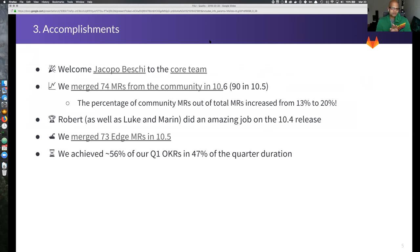Moving along to accomplishments: we're welcoming one new member of the core team, Jacopo. We merged 74 merge requests from the community in 10.6 — down from 90 in 10.5, but actually an increase in the percentage of community merge requests out of the total, which is great. Big shout-out to the front-end and back-end teams for reviewing and merging those. Also a big thanks to Robert, Luke, and Marin who did a great job on the 10.4 release and really cemented some of the best practices we're still using.